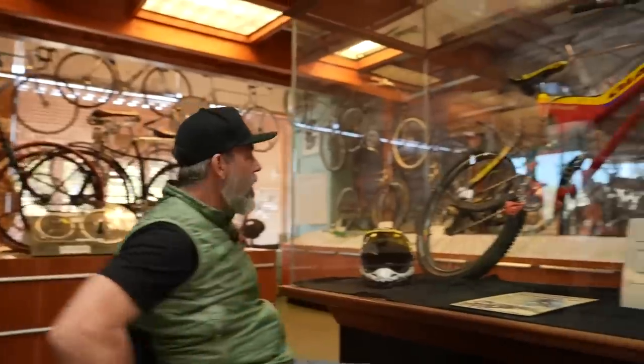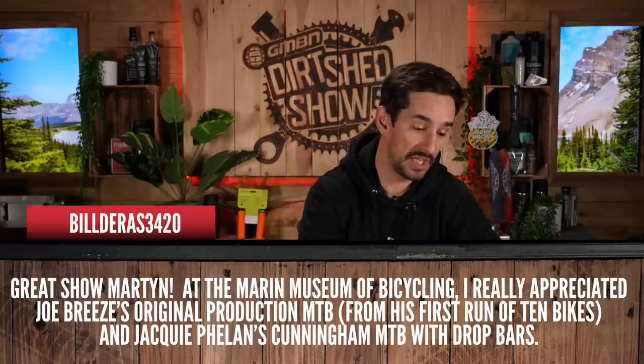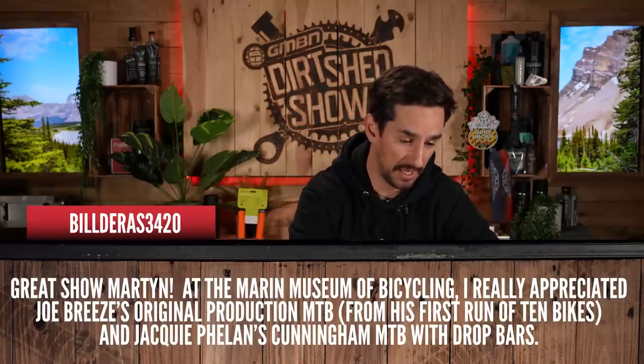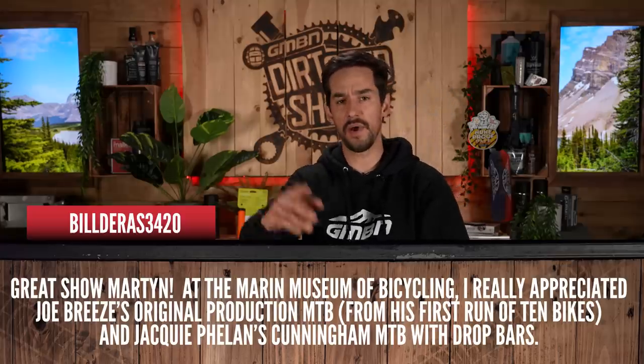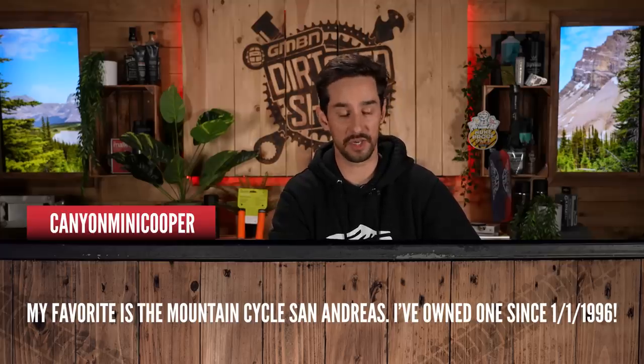There was no caption contest from last week because Martin was too busy out at the Marin Bicycling Museum, checking out and basically dribbling over all the new bikes. Bill says: great show, Martin — the Marin Museum of Bicycling, I really appreciated Joe Breeze's original production mountain bike. I went there quite a few years back and loved seeing some of those older downhill bikes. Canyon Mini Cooper says their favorite is the Mountain Cycle San Andreas — they've owned one since 1996. That was my dream bike when I was growing up. Leave us your captions to this funny photo — the best caption wins a GMBN jersey next week. Don't forget to send us your hacks and bodges using the uploader as well.